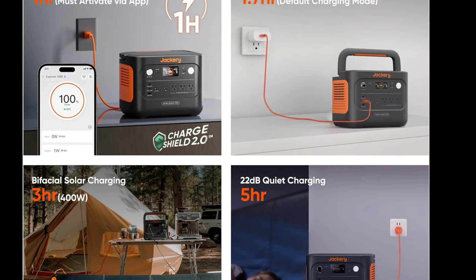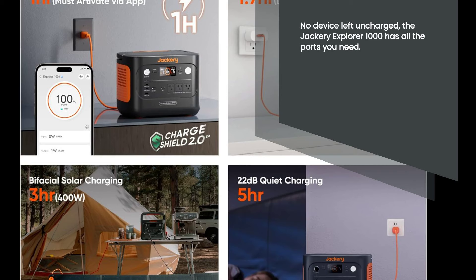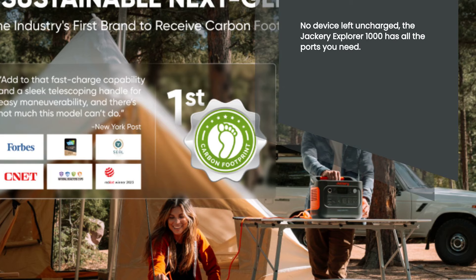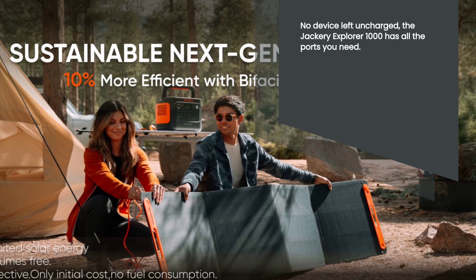The Jackery Explorer 1000 Portable Power Station is equipped with multiple charging ports, including USB-A, USB-C1, USB-C2, and a car port. This versatile connectivity allows you to charge a wide range of devices, from smartphones and tablets to laptops and even power tools. No matter what your power needs are, this power station has got you covered.